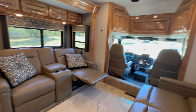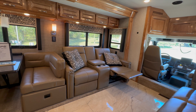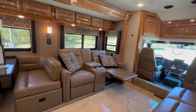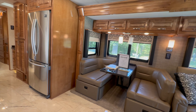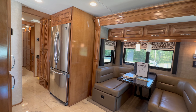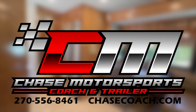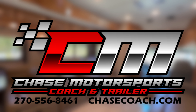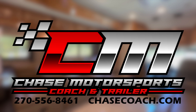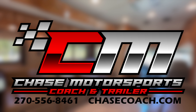34,000 miles. This coach is available — price and everything at chasecoach.com. If you're interested in financing, you can call and do an app over the phone or fill it out on our website. We're trying to make things easier for you. Trades accepted, we deliver nationwide, and we finance terms up to 20 years with competitive rates. Dylan Thompson, Chase Motorsports, coach and trailer sales in beautiful Paducah, Kentucky. Thanks for watching — hit that subscribe button and have a great day. Until next time.